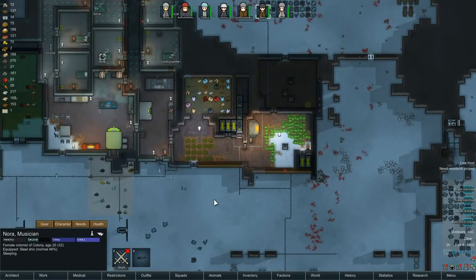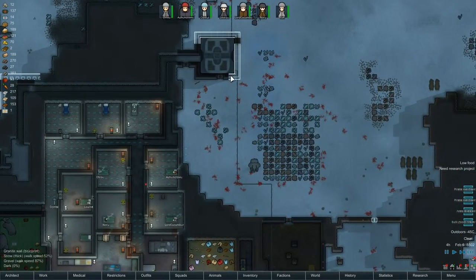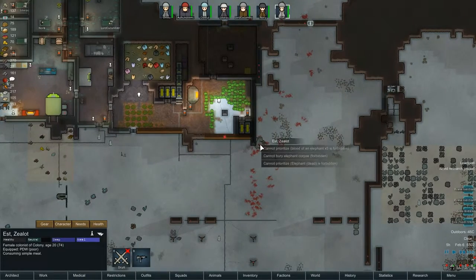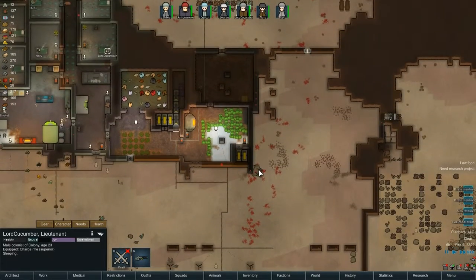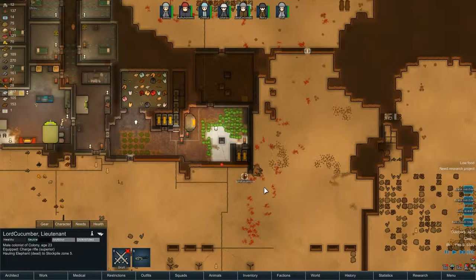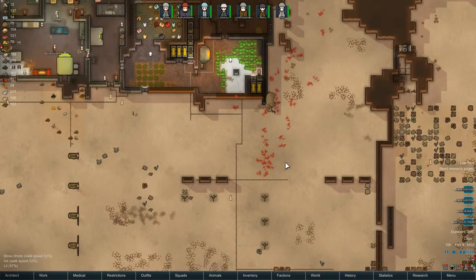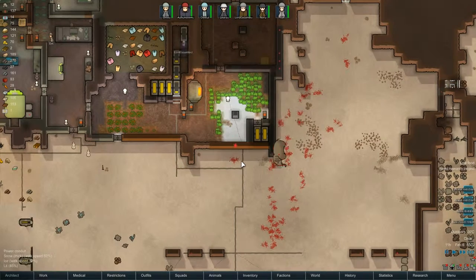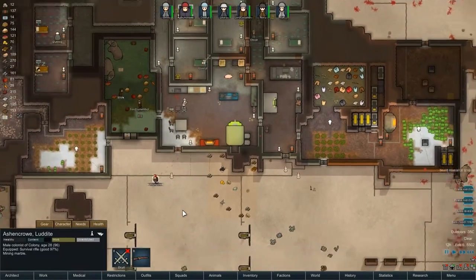There's just one elephant left. We can hopefully finish up our geothermal heating element after this. Lord Cucumber, haul the elephant - and that's lured this last one over. Oh, there are elephant tusks as well - I think they sell for good money. This has been a worthwhile challenge. He's been put out of his misery, so now we can set everyone on unrestricted again and they're free to go on their merry way.